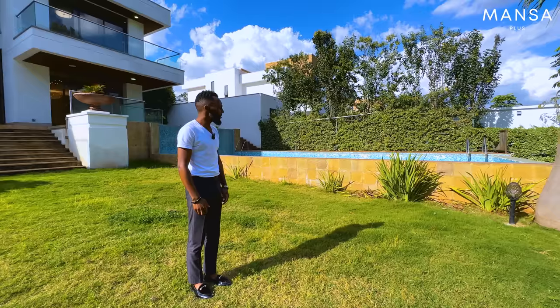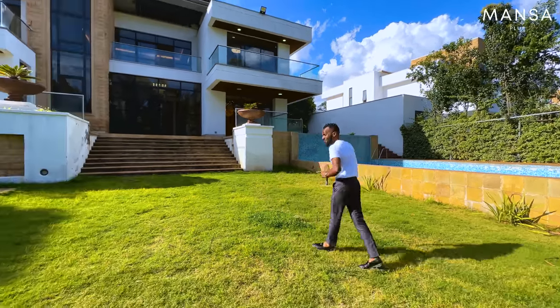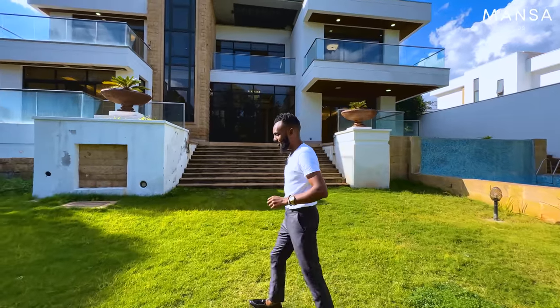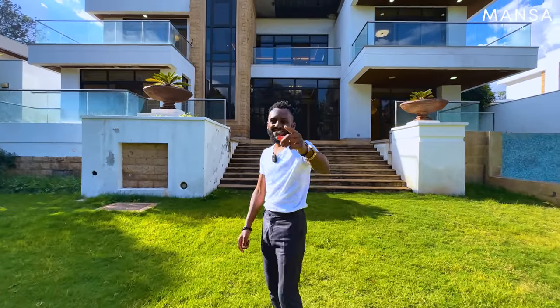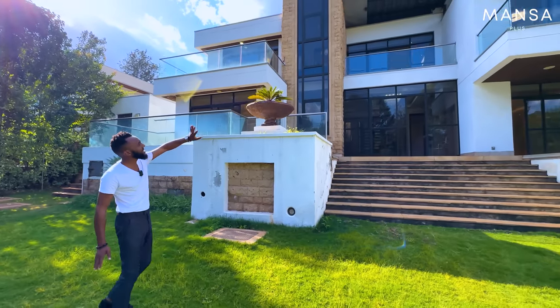I'm excited because when you post something saying how much you want to do it and then you actually find yourself doing it — living the dream! There was a time Kare Mutuko had featured these houses many years ago, and I remember watching that video saying 'one day it's going to be us touring these houses.' So paying homage to the OGs, but now it's our time to shine.